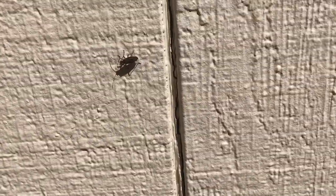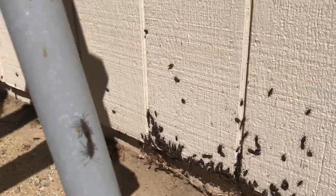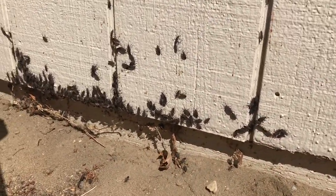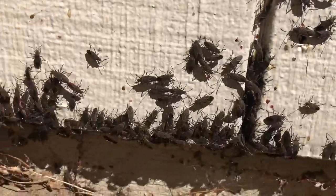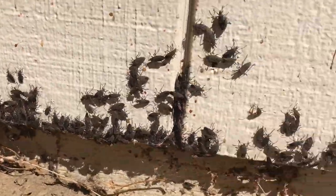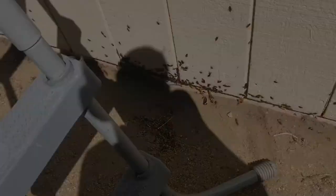Box Elder Beetles normally drink the sap of Box Elder ferns, but they also like maple trees and other different types of sap. Another plant sap they would drink is yucca — we have a couple of those, so they do like to drink that sap as well.